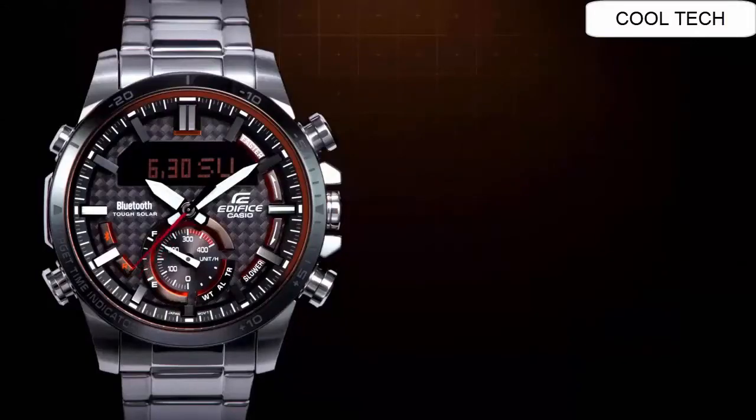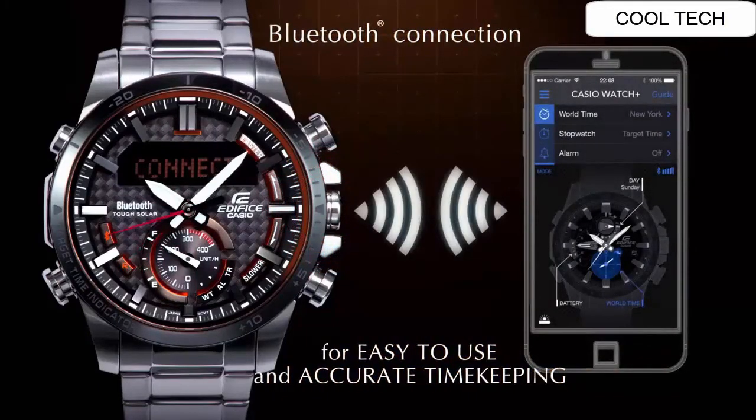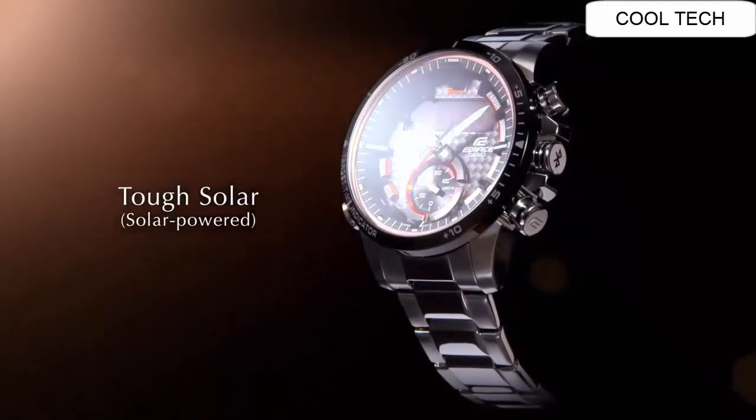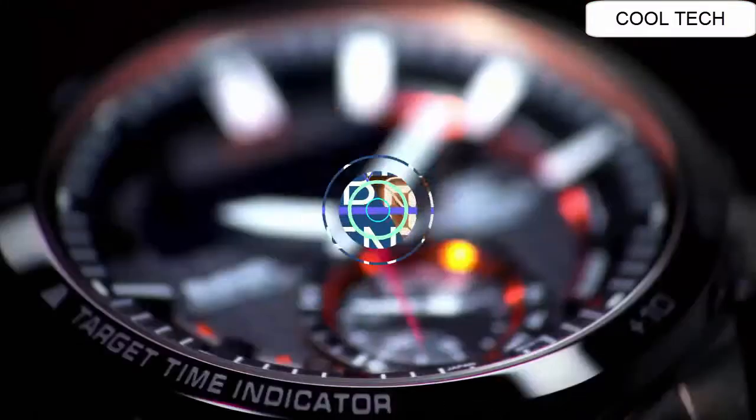Case Thickness 13.7 mm. Band Material Stainless Steel. Band Length Men's Standard. Band Width 22 mm. Band Color Silver. Dial Color Black. Bezel Material Stainless Steel. Bezel Function Stationery.